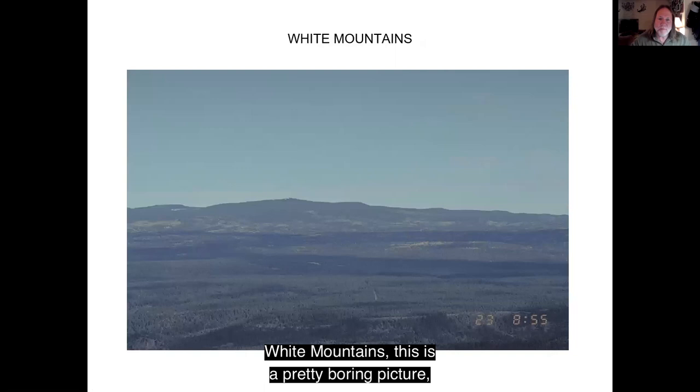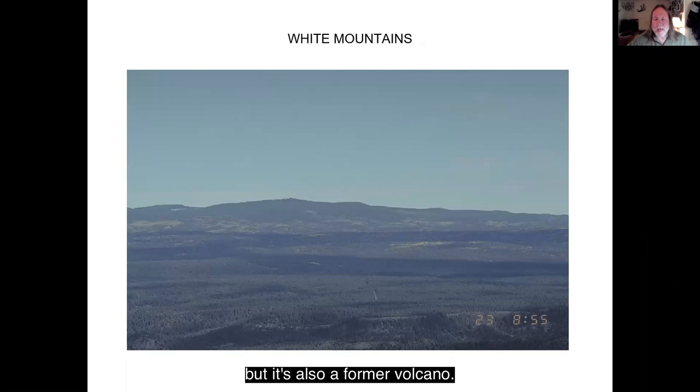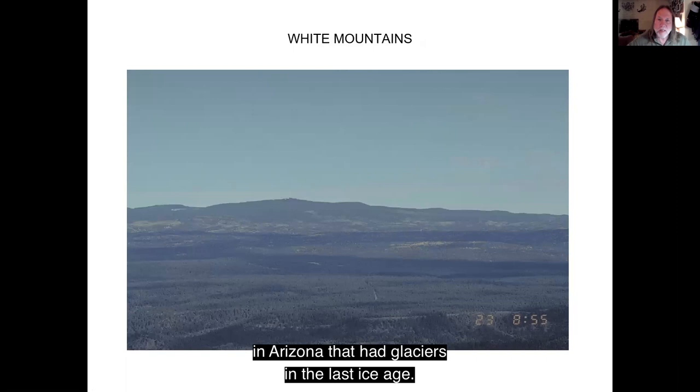White Mountains — this is also a former volcano, and once again this is the other site in Arizona that had glaciers in the last ice age. This mountain exists over by Springerville, and the White Mountains is actually the headwaters of the Salt River.